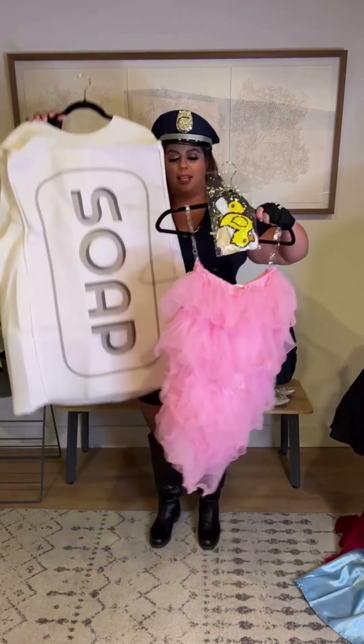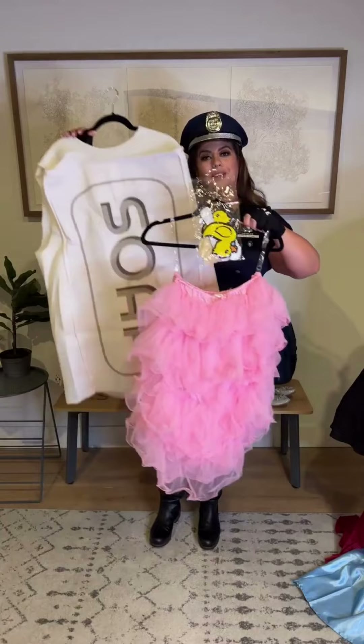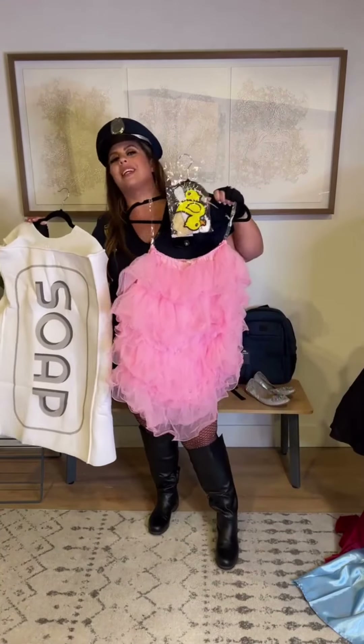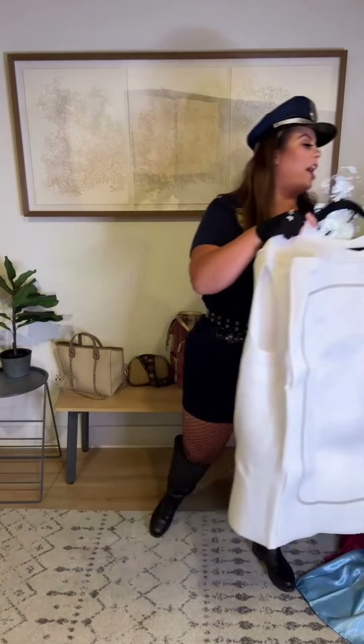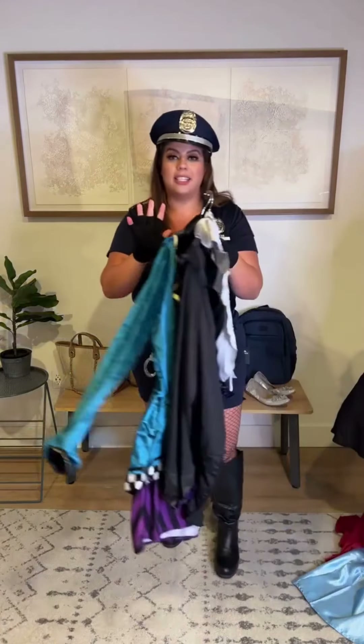Another really easy-to-use couples costume option is this soap and loofah combo. I'll show you more of the little included accessories later on, but it is very, very cute. I'm partial to pink myself so I love this one and I think it'll be really fun.